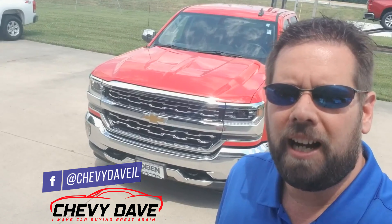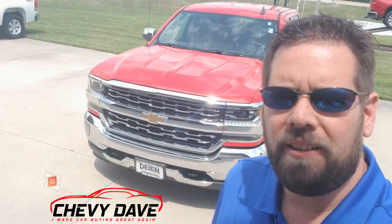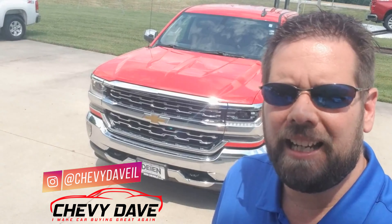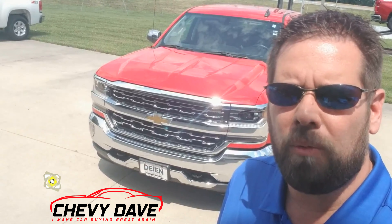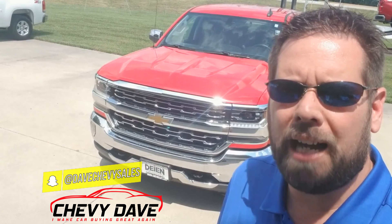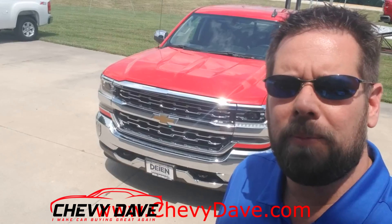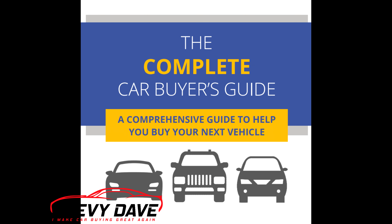Hey, what's up everybody, Chevy Dave here. I'm going to do a quick walk around this 2017 Chevy Silverado — this is the LTZ model that we just got in. If this is your first time checking out my channel, I'm Chevy Dave. I do vehicle reviews along with giving you guys some great interesting information to help you out with your next vehicle purchase. If you're on the market for a new vehicle, make sure you check out my website, www.chevydave.com — I have a free buyer's guide that you can download.